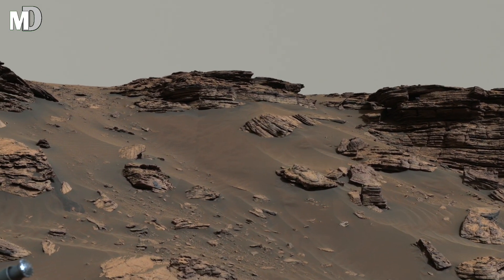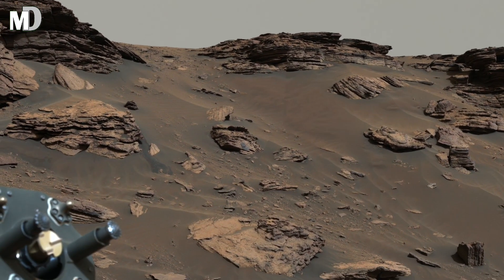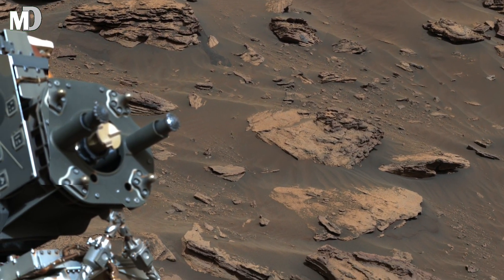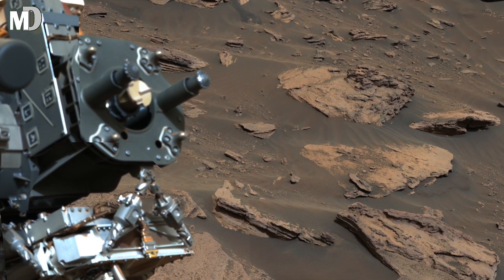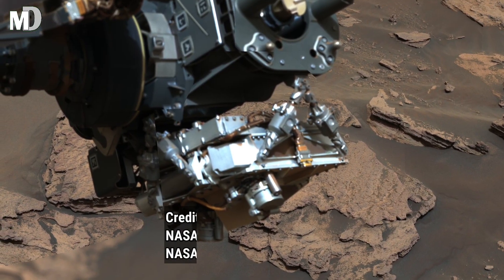Some rocks lie flat like shattered tiles, while others rise sharply pointing toward the horizon. This view feels ancient, untouched and powerful, a landscape that looks quiet now, but once may have witnessed forces strong enough to reshape entire regions.